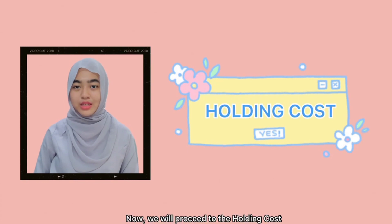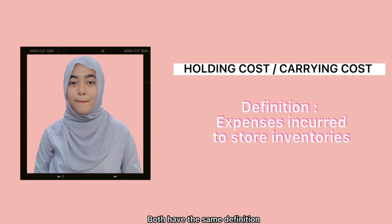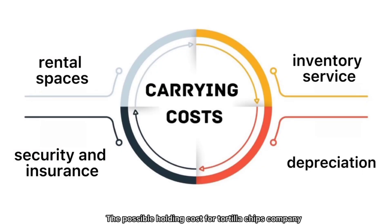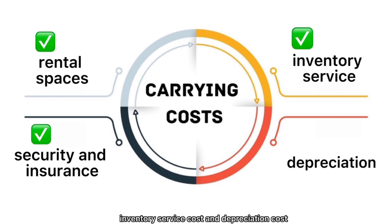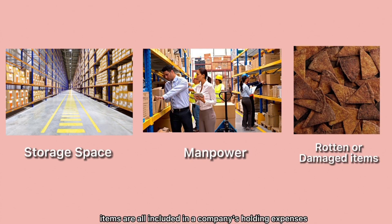We will now proceed to the holding costs for the company's inventory. Holding costs and carrying costs are interchangeable terms in inventory management — both refer to the expenses incurred to store inventories. The possible holding costs for a Tortilla Chips company may include rental space costs, security and insurance costs, inventory service costs, and depreciation costs. Storage space, manpower, and the cost of rotten or damaged items are all included in a company's holding expenses.